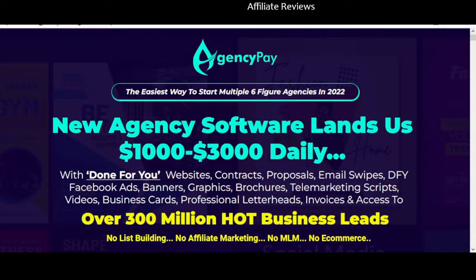Hello and welcome back to Affiliate Reviews. In this video we're going to be taking a look at Agency Pay. This is an honest review video — we're going to look through the sales page and give my honest opinion on this product. I want to help you understand the product, what you can expect to get with it, and help you determine whether or not this is a good investment. There will be a link to the sales page in the video description, and if you purchase through that link I will receive a commission, but my goal is to guide you through this product.